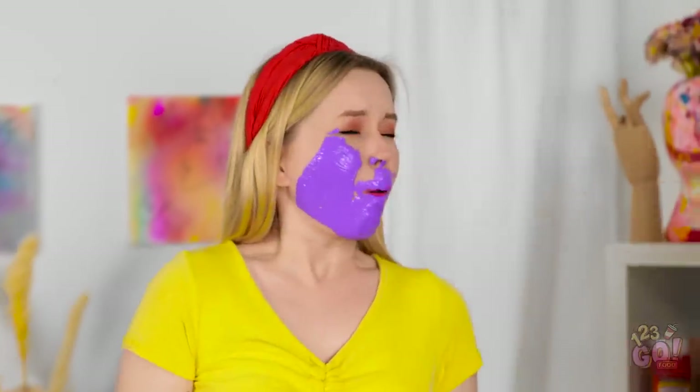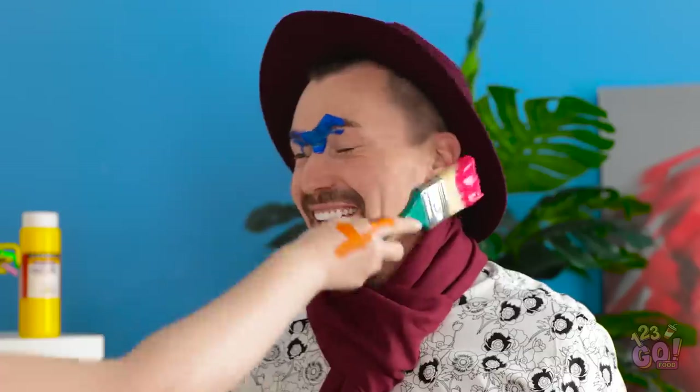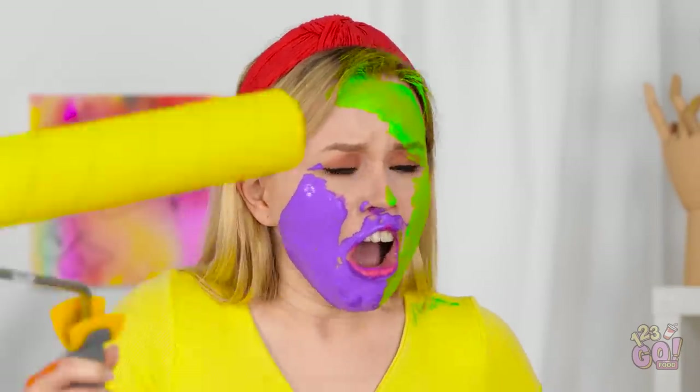Oh yeah? Well take this then! That's it! Have some pink! Fine! Here's some green for you, you grinch! You are the worst!